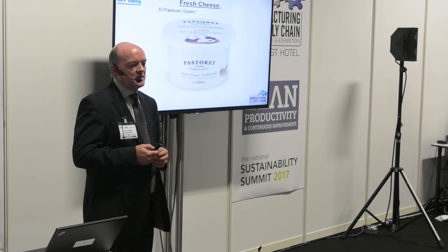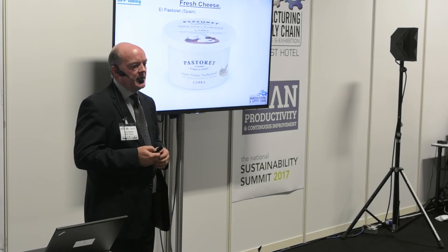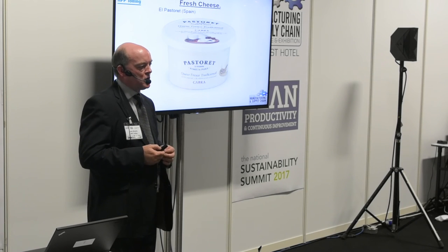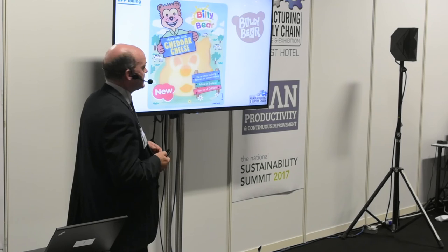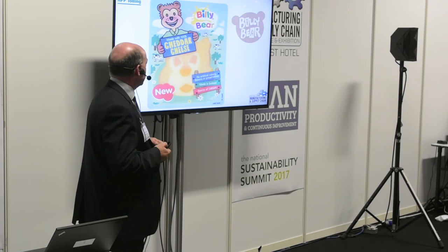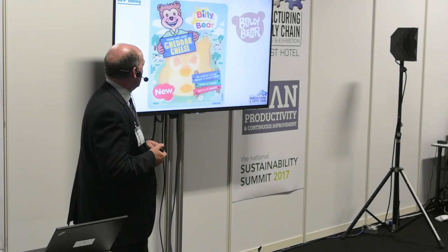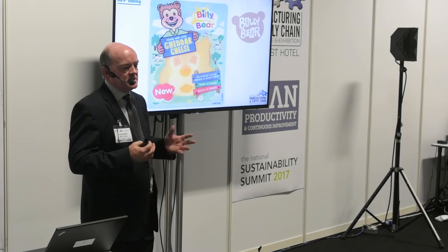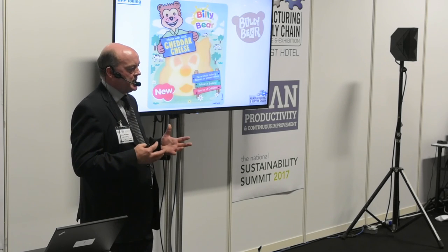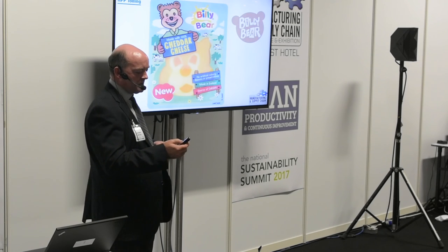Fresh cheese also works very well with HPP. This one is made in Spain — about seven days is normal shelf life, and with HPP we can take that up to about 30 days. This is an Irish product — Billy Bear cheese, basically a cheddar made up in Monaghan and exported all across Europe. Being a kids' product, the HPP ensures there's no listeria in it, and we also get extended shelf life which allows the company to export further afield.